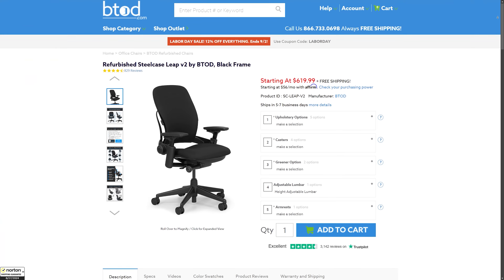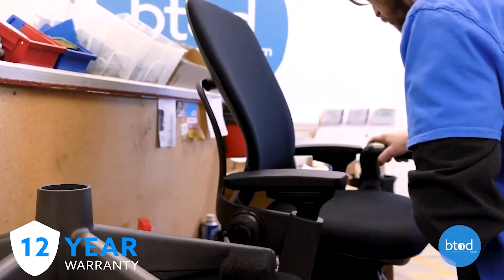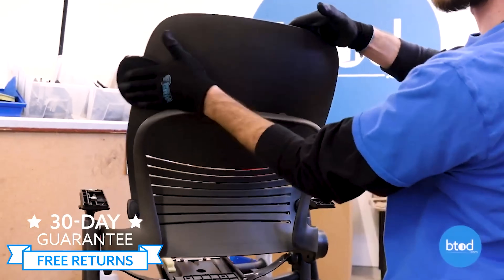Get your Leaps at btod.com — 50% off and you're going to get a 12-year warranty with free returns. btod.com, back to the list.